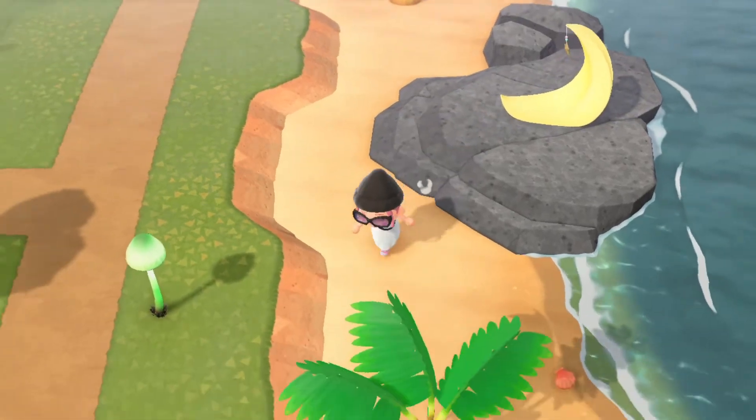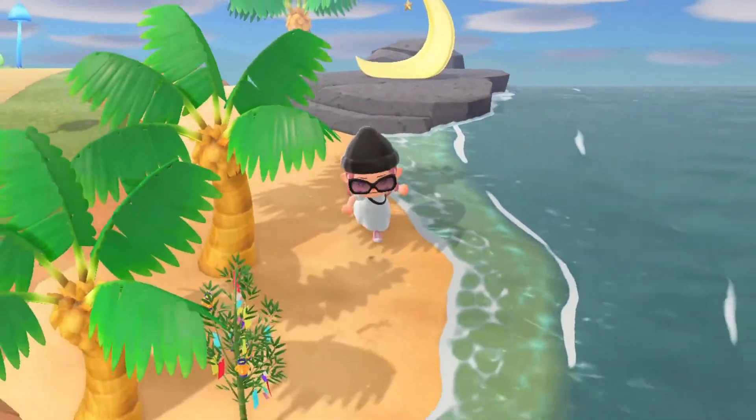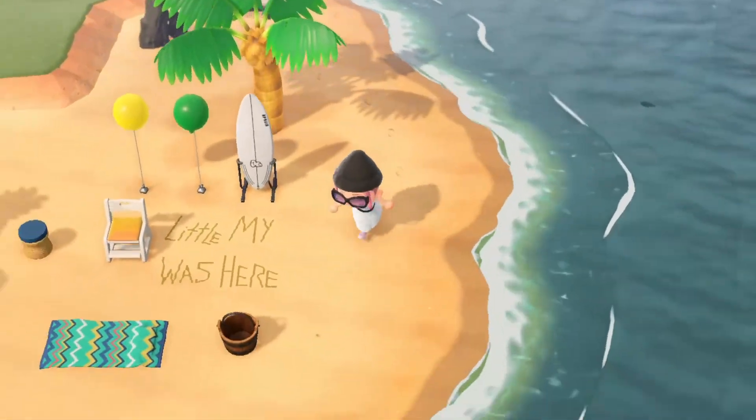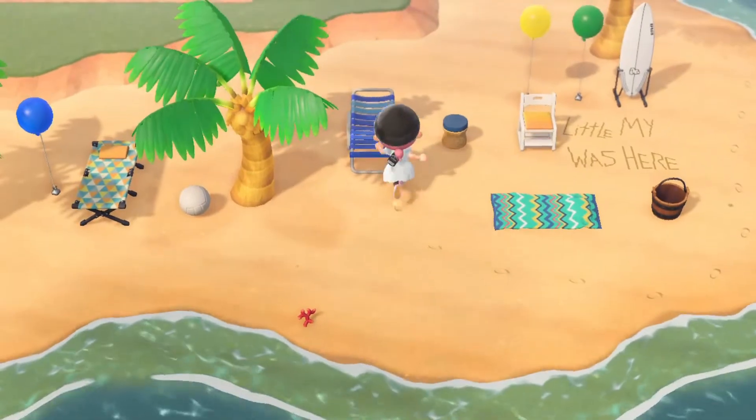So this is the build I've got so far for my lovely little beach area of Moomin Valley — even though that's not what my island is called.